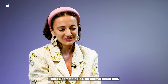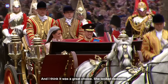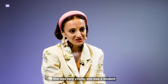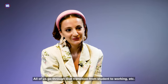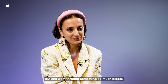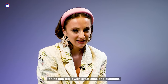There's something so normal about that — she knew her own face, she knew what she liked, and it was a great choice. She looked fantastic. Kate in her 20s is just kind of like all of us: she was very young, she was a student, and she went through a massive transition. All of us go from student to working life, but she went through something so much bigger — from nobody to one of the most photographed women in the world. And I think she did it with great ease and elegance.